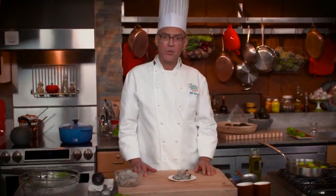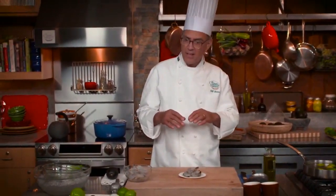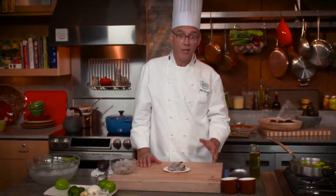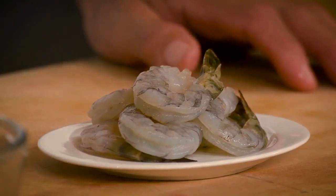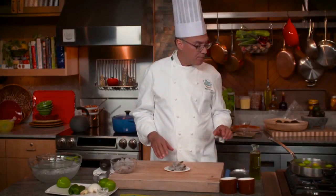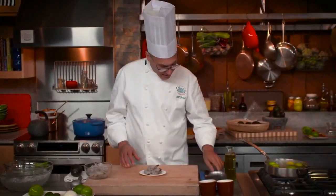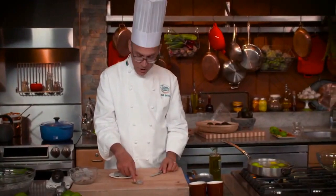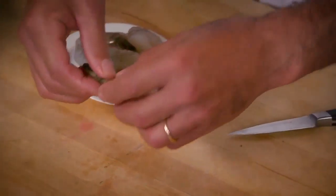When people make ceviche using raw fish, they add acid in the form of lime juice, and that acidity cooks the fish — the proteins denature, turn opaque, and firm up. Once you've done it you'll likely fall in love with it. But with shellfish like shrimp, I prefer to poach the shrimp so it's already cooked before I add the acid.